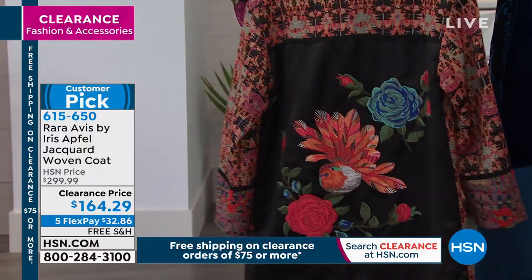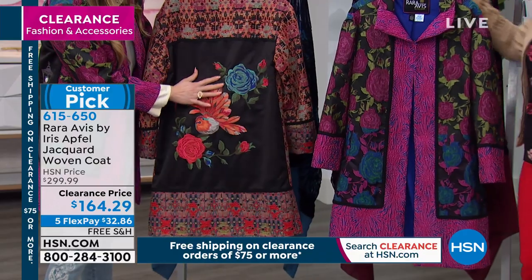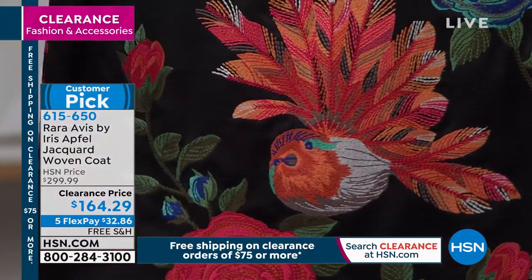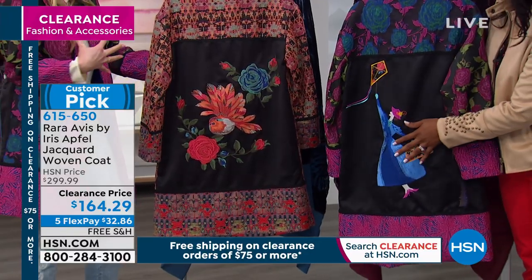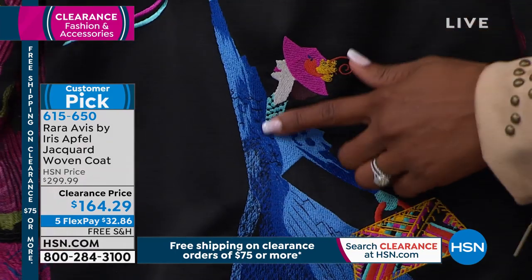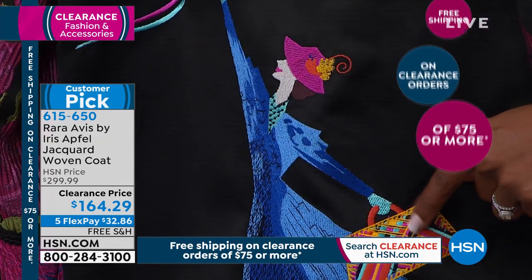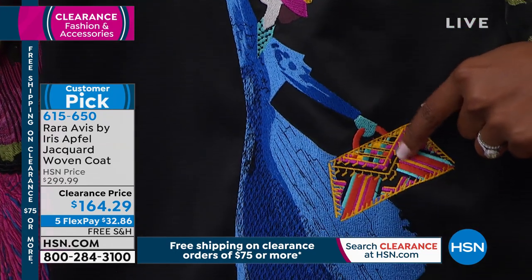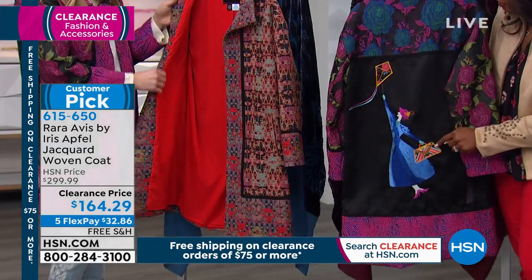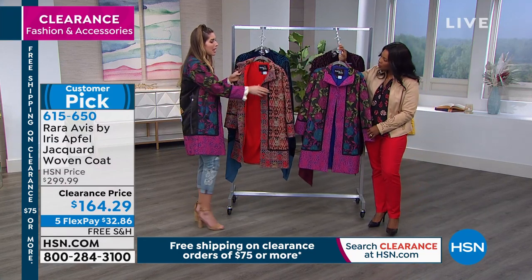With this jacquard weave, you already have a ton of texture, and then on top of that, everything is embroidered — not printed on. It's just a complete work of art. I'm not a very artsy person, but wearing this I look like an artist. Look at all the different colors and how they had to change the threading every time they wanted a different color — this is very labor intensive and time consuming. And it is fully lined with a beautiful lining that complements the color of the coat.